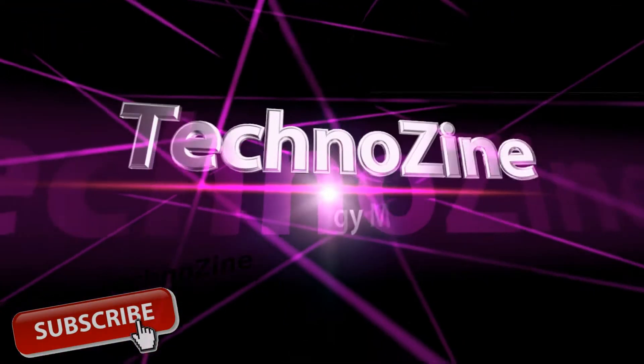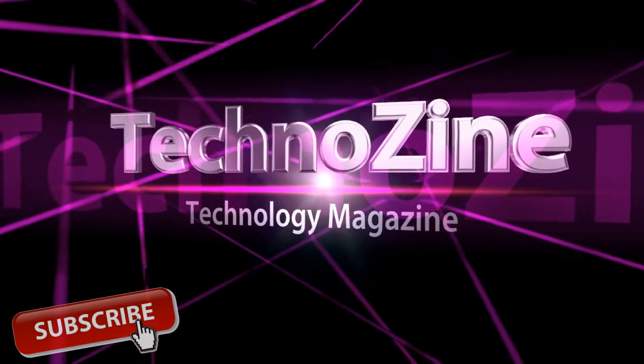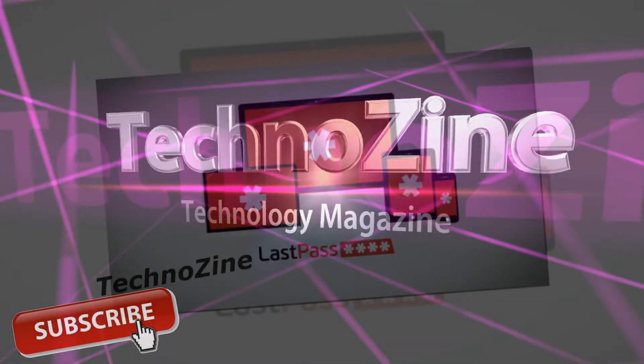Welcome to Technozine. If you haven't subscribed to our channel yet, please do so while watching this video. Let's start.